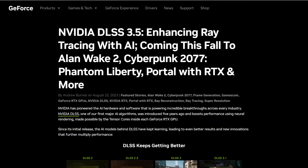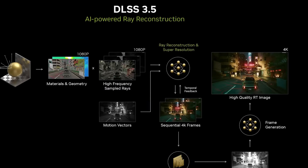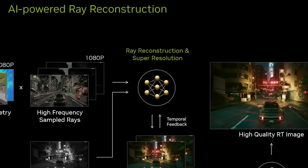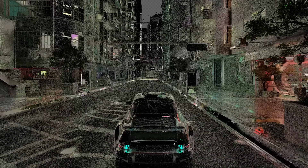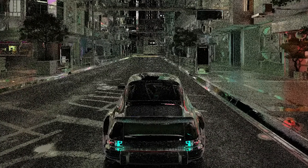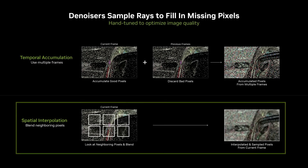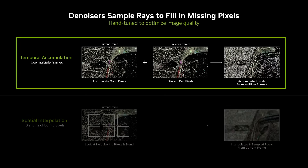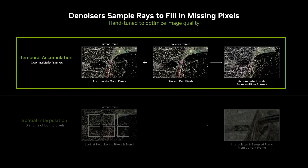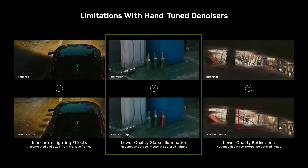Next up, NVIDIA officially announced DLSS 3.5, a new version of their upscaling tech that has an AI-powered denoiser called ray reconstruction. As they explain, when you use ray tracing in a scene, there are going to be holes left during the lighting pass, and these holes require a denoiser to fill in. A denoiser looks at the rest of the pixels in a frame and across multiple frames to determine what needs to be in these holes, but using this can cause issues such as ghosting and even removing certain lighting effects.